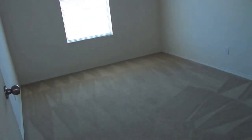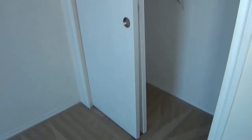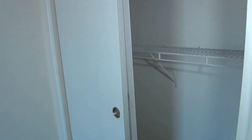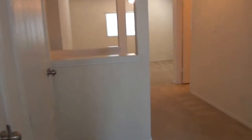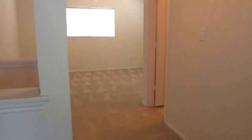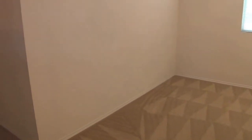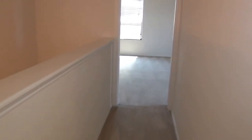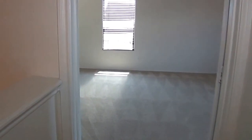This is bedroom number two and this will be bedroom number three. Each has a ceiling fan and a closet. The master bedroom is off of the game room, so it's split from the other two bedrooms, giving you a little extra privacy.